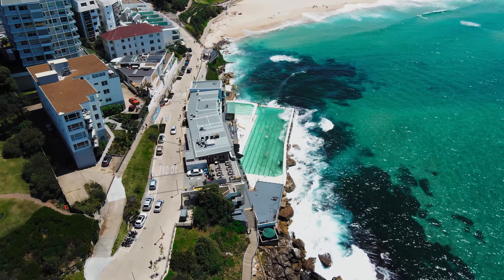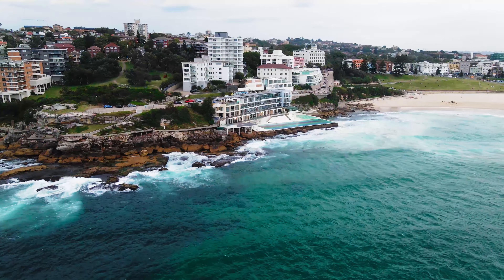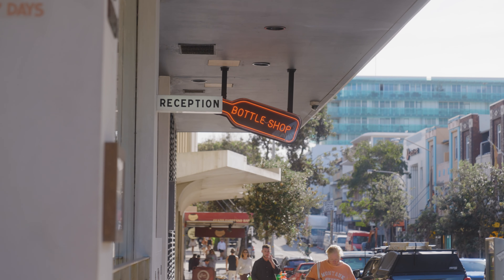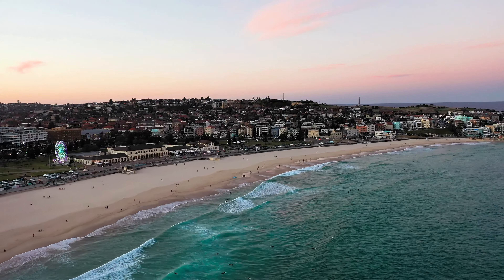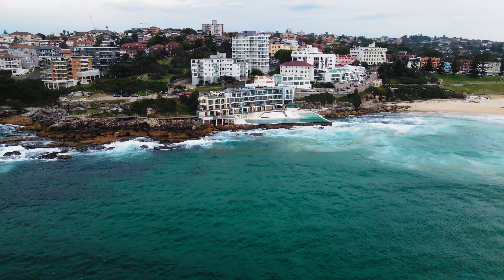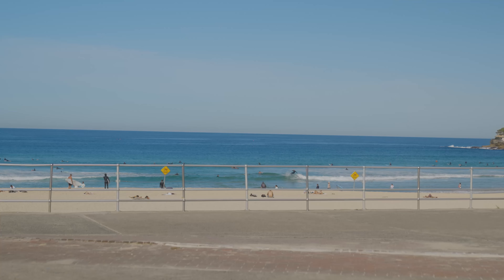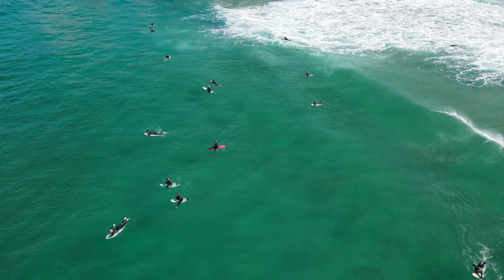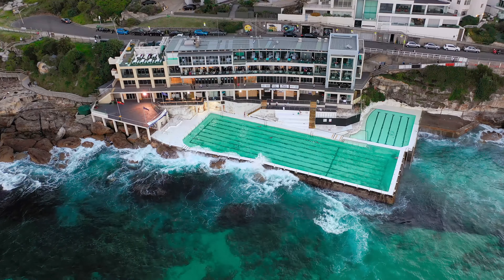Tourism at Bondi extends beyond the beach itself. The Bondi to Coogee coastal walk offers stunning ocean views and scenic cliff tops, while Bondi's vibrant promenade is lined with cafes, restaurants, and boutiques offering diverse dining and shopping experiences. The beach hosts numerous events throughout the year, including the annual Sculpture by the Sea exhibition and various surf competitions. Bondi Beach is easily accessible by public transport and is a must-visit destination, combining natural beauty with a lively cosmopolitan atmosphere.